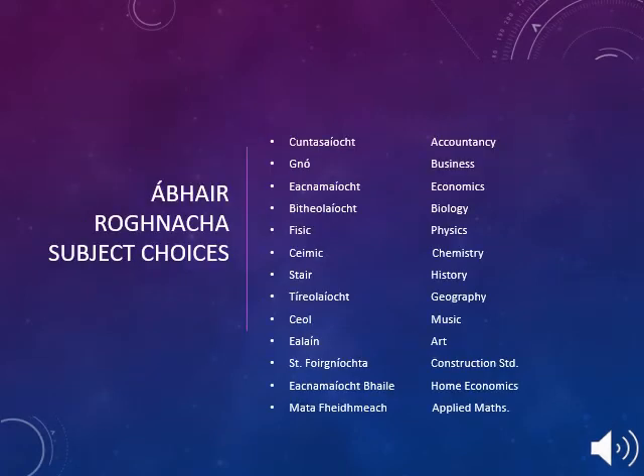Once again, your son or daughter will have a choice of either Accountancy, Business, Economics, Biology, Physics, Chemistry, History, Geography, Music, Art, Construction Studies, Home Economics or Applied Maths to go along with their core subjects of Gaeilge, Maths, English and either French or German.